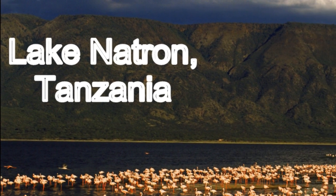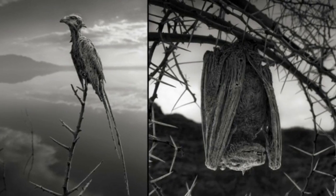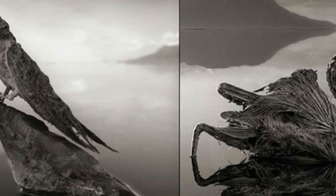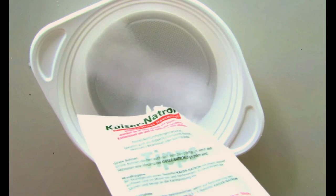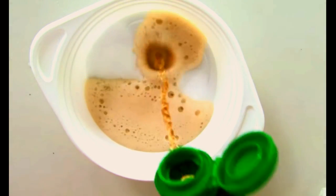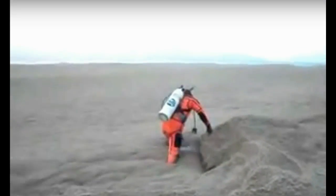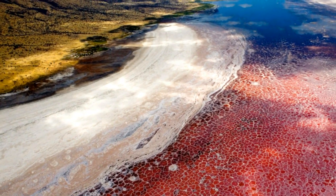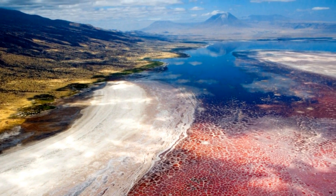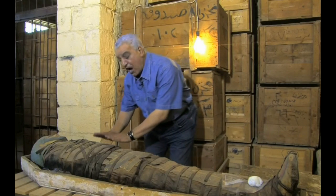Lake Natron in Tanzania is one of the most serene lakes in Africa, but it's also the source of some of the most phantasmagorial photographs ever captured — images that look as if living animals had instantly turned to stone. The lake takes its name from natron, a naturally occurring compound made mainly of sodium carbonate with a bit of baking soda, which has accumulated from volcanic ash in the Great Rift Valley. The alkaline water has a pH as high as 10.5 and is so caustic it can burn the skin and eyes of animals not adapted to it.